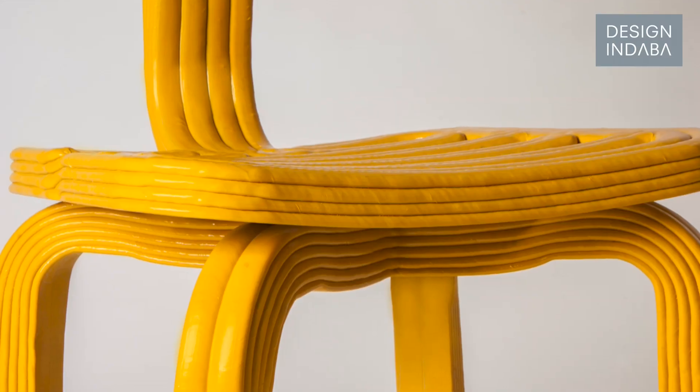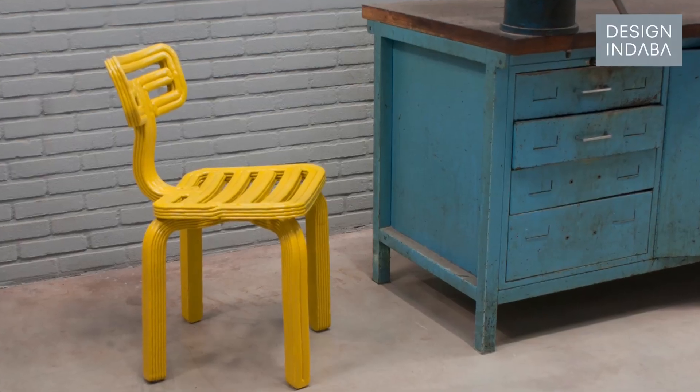I'm Dirk van der Kooij. I'm a designer of processes and with the processes I create furniture.